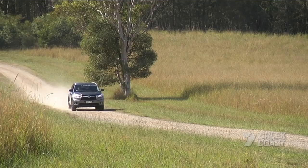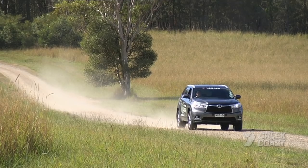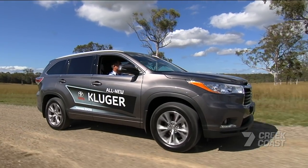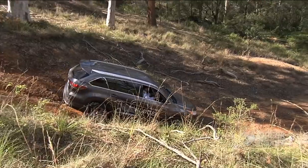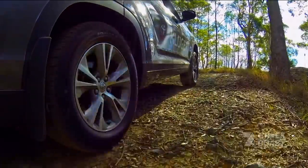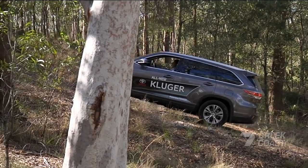Whilst the Prado can handle just about anything that you want to throw at it, this is exactly the sort of road that the Kluger was designed for — loose surfaces. And I'd argue that the Kluger's a better drive on this sort of road than the Prado. As long as it's not too rough — farm tracks, bush tracks, forestry trails — you're going to have a great drive. The three-and-a-half litre V6 gets along nicely and it's well up to the task of towing the boat or caravan, or just playing around in the dirt.